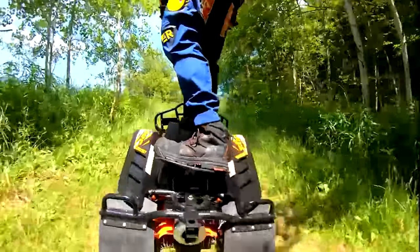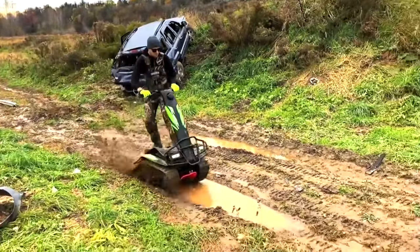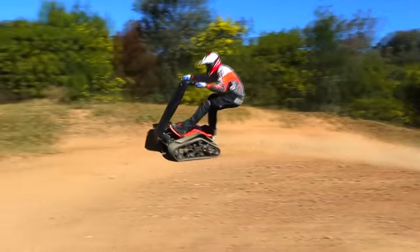Unfortunately for adrenaline junkies, this falls well short of the 48 horsepower and 60 mile per hour top speed being aimed for when we first covered the Shredder, but should still be enough to provide quite a thrill.